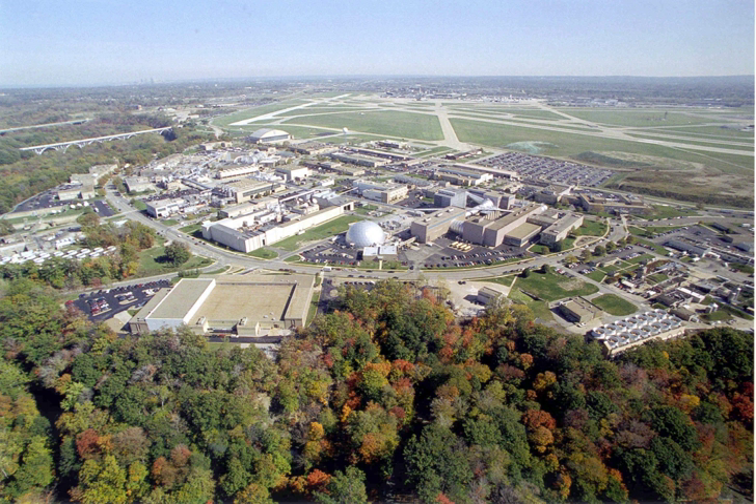The B-2 Spacecraft Propulsion Research Facility is the world's only facility capable of testing full-scale, upper-stage launch vehicles and rocket engines under simulated high-altitude conditions. The Space Power Facility houses the world's largest space environment vacuum chamber. An icing tunnel is capable of simulating atmospheric icing conditions to test the effect of ice accretion on aircraft wings and body, as well as to test anti-icing systems for aircraft.